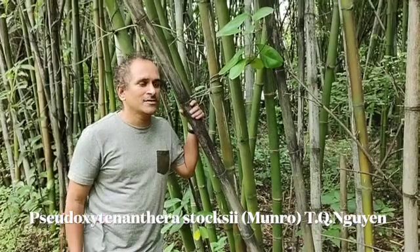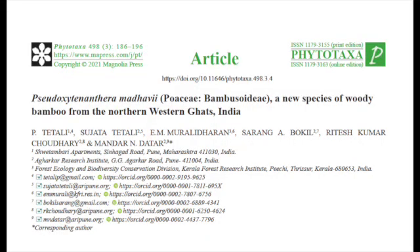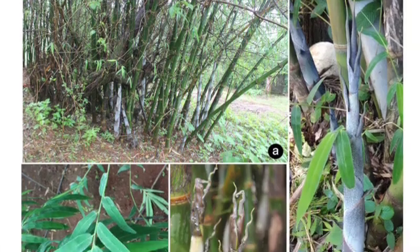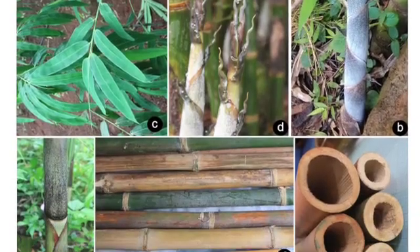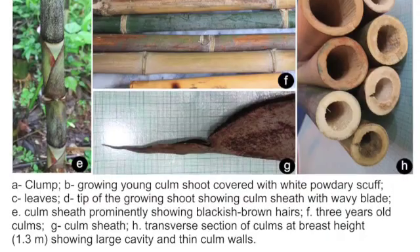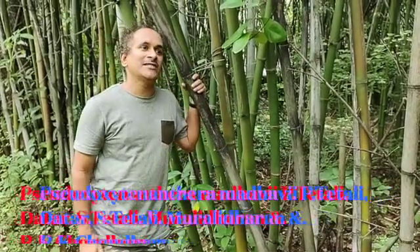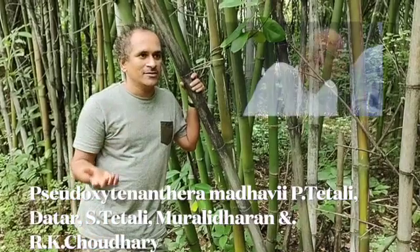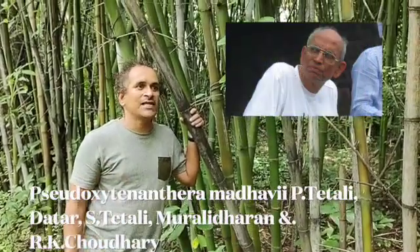Both were classified as Pseudo-Oxitananthira stoxi by earlier workers. Very recently, with Tetali sir, we have described this particular Mace bamboo, which was in local use, as a new species. Now we have named it Pseudo-Oxitananthira Madhavi, and the specific epithet honors Professor Madhav Gargir for his love towards bamboo.